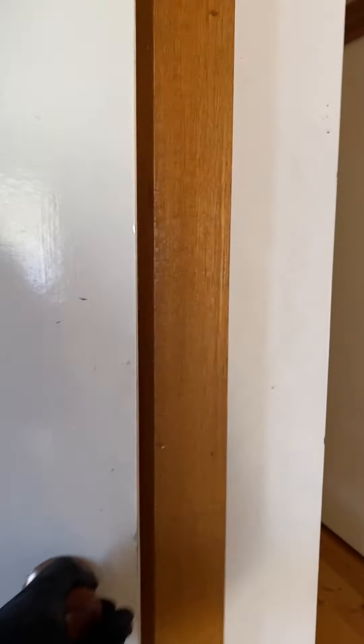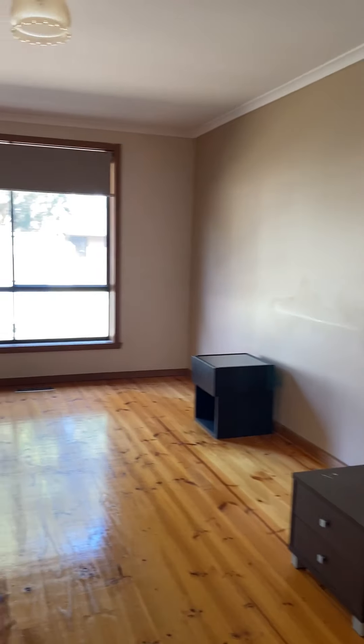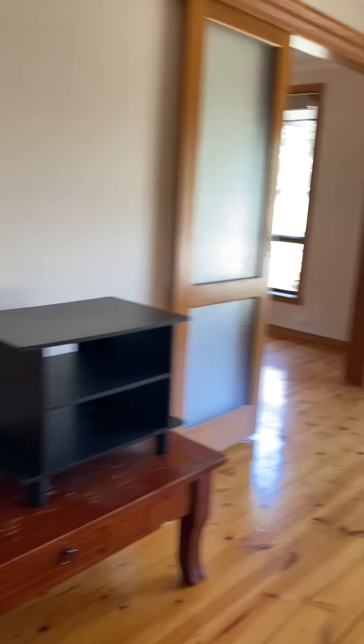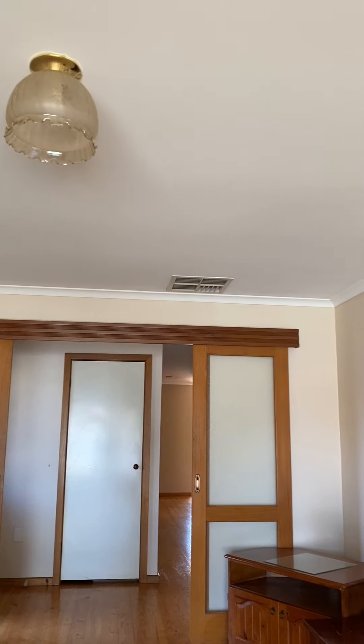Walking into the property, to your left you've got some storage space straight away. This property has quite a lot of storage space. To your right you've got the living area, and you do have ducted heating and evaporative cooling throughout the whole house.